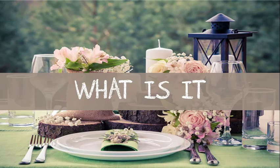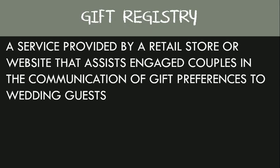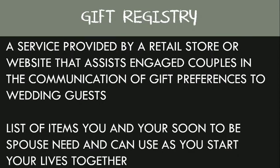First off, what is a gift registry? A gift registry is a service provided by a retail store or website that assists engaged couples in the communication of gift preferences to their wedding guests. It's also a list of items you and your soon-to-be spouse need and can use to start your lives together.